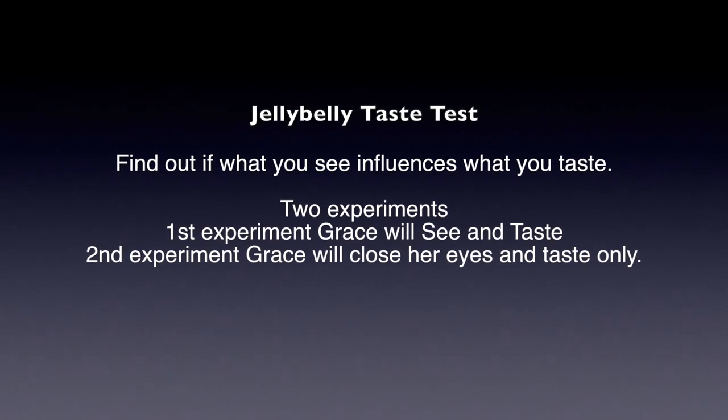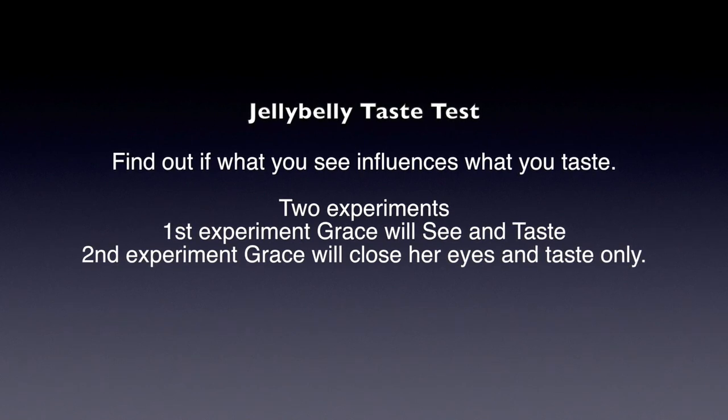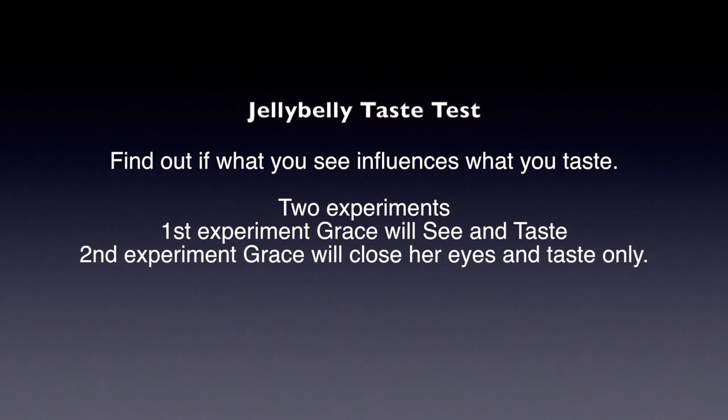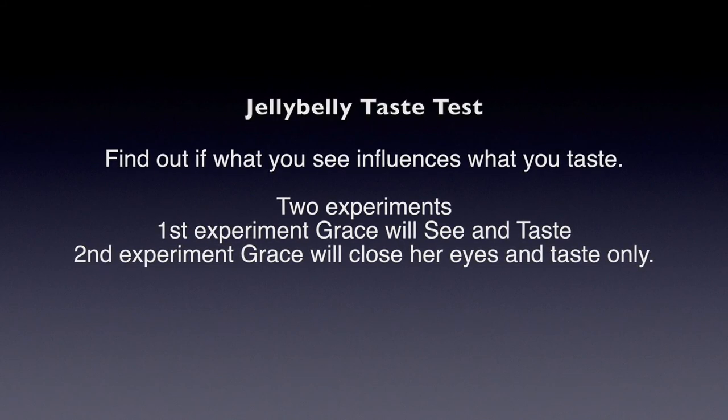With the Jelly Belly Taste Test, we're going to find out what you see influences what you taste. There are two different experiments. The first one is going to be when Grace sees and tastes the food, and the second one is Grace is going to close her eyes and only taste the food.